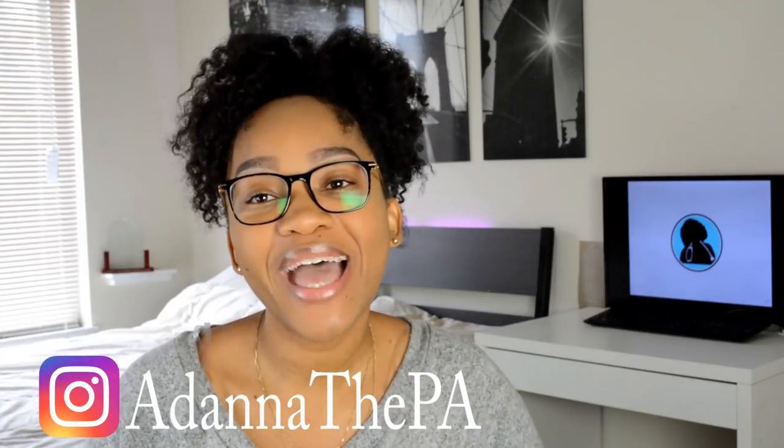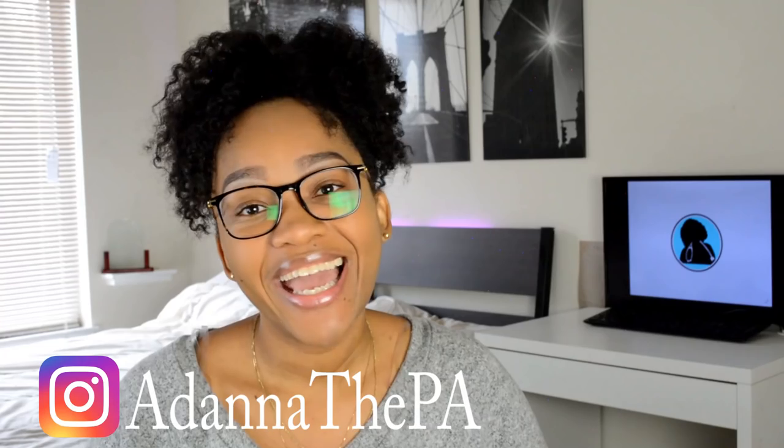It was an exciting experience. This was a detailed video — a little longer than usual — but I wanted to give you a real feel for what my day was like. If you have any questions, leave them in the comments below, hit the like button, and follow me on Instagram at @adonathepa. I can't wait to talk to you all next time!